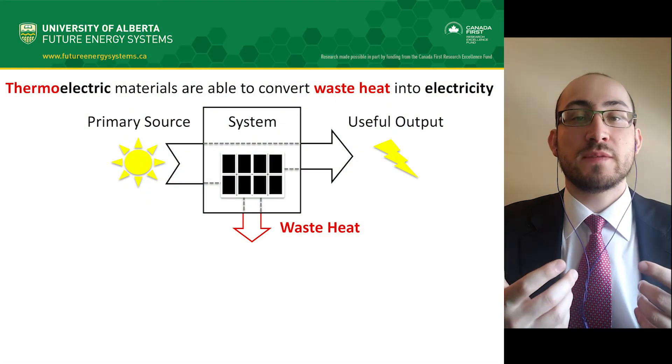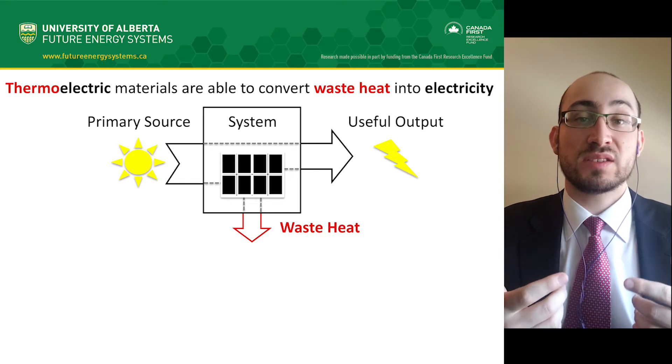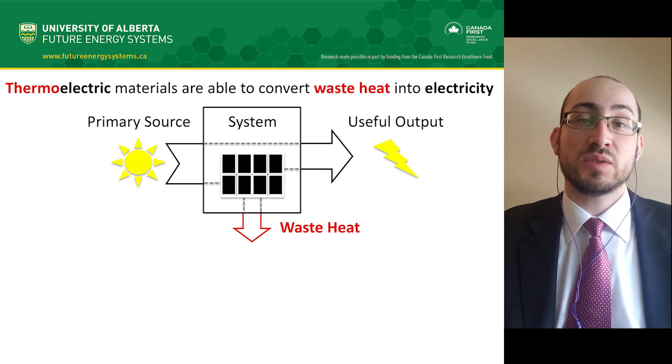Did you know that approximately 72% of the energy from primary global sources is lost during the energy conversion process? Hello everyone, my name is Alex and I'm a PhD student in the Department of Chemistry at the University of Alberta.